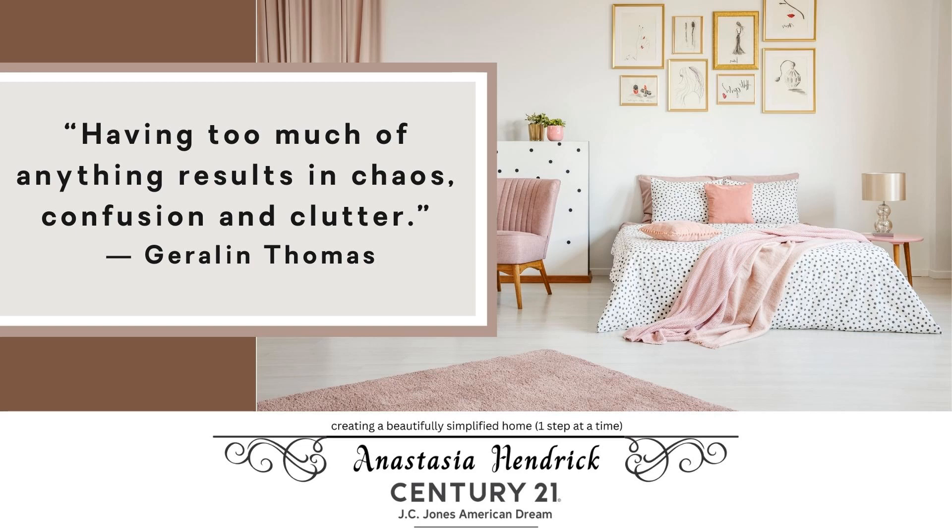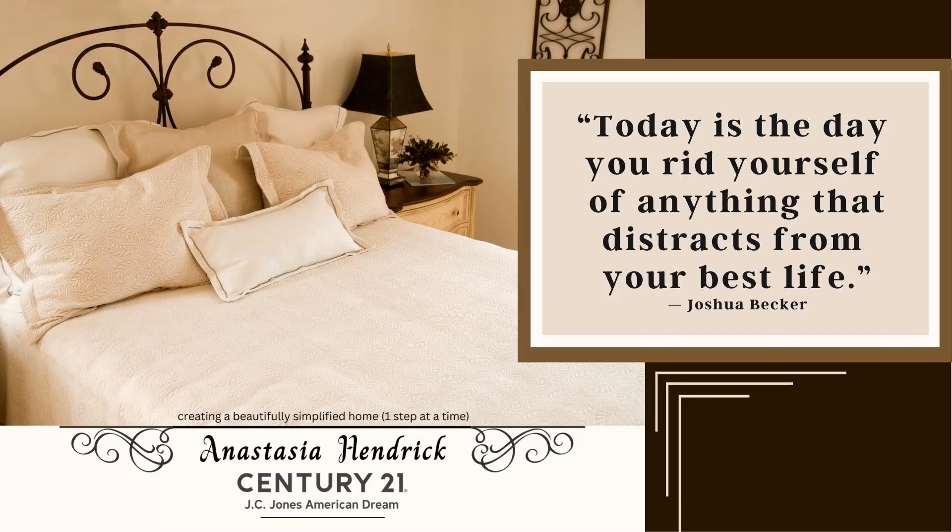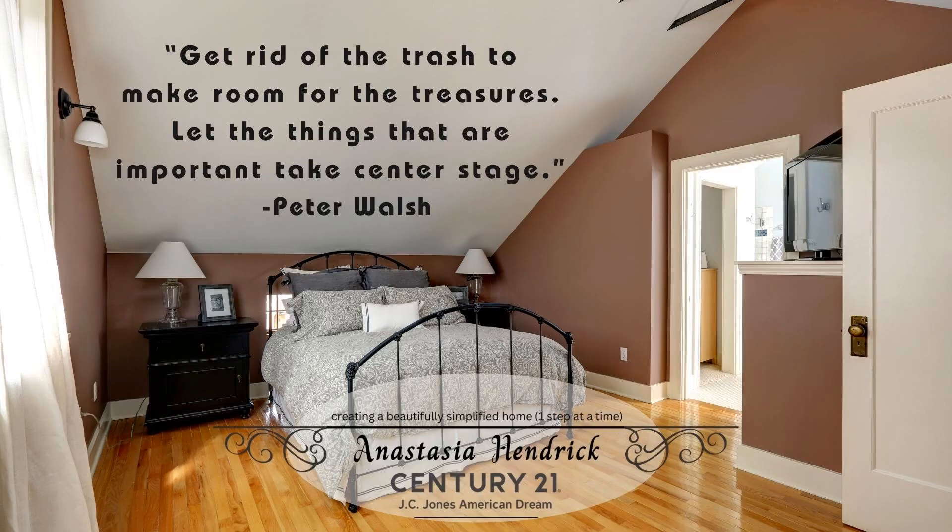Sometimes the fastest way to make your primary bedroom appear larger and more functional is to get rid of extra furniture that's clogging up this space. While your home is listed for sale, you may not need an extra bedside table, two dressers, an extra armoire, or a love seat in the primary bedroom.